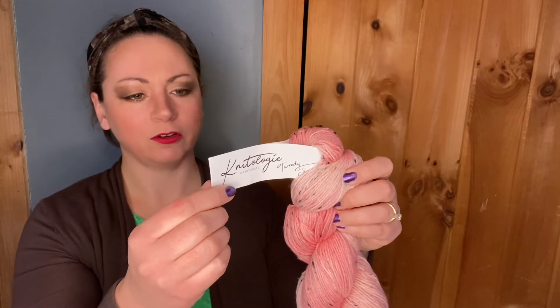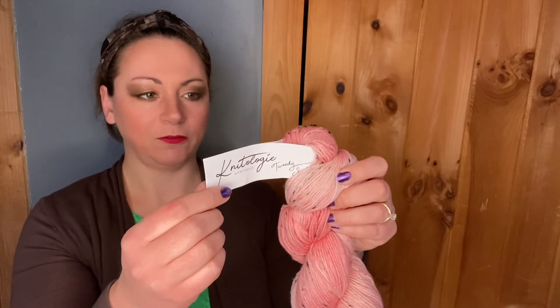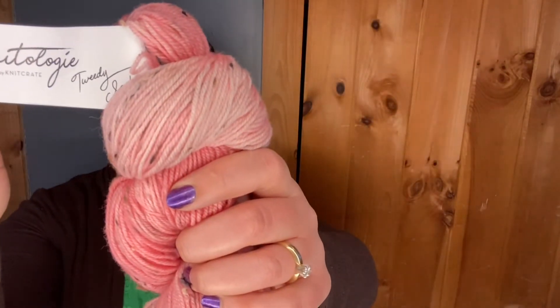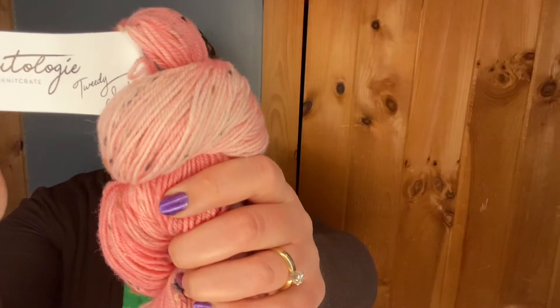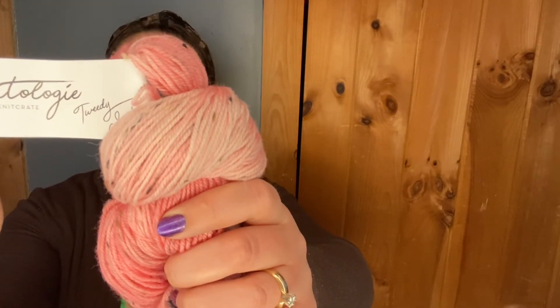It's 400 yards and 100 grams. It's hand-washed gently and dry flat, with a recommended needle size of 0 to 1 and a recommended hook size of USB B1 through E4.